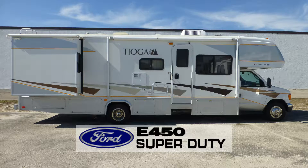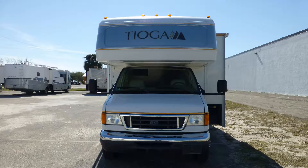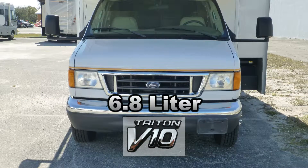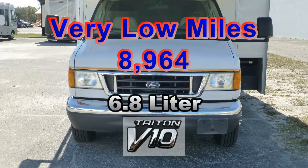Built on a Ford E450 Super Duty chassis, this coach uses leaf springs and gas-charged shocks to give you a smooth and stable ride. The combination of a Ford Triton 6.8-liter V10 engine and an automatic transmission has very low miles and will give you many more years of adventure.